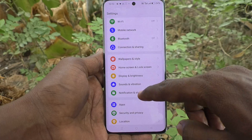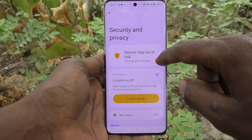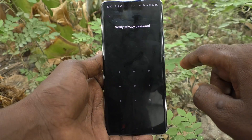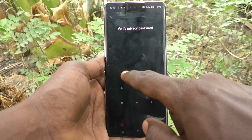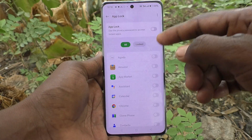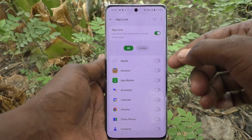First of all, go to Settings of your phone, then go to Security and Privacy, and here select App Lock. Draw your privacy password for authentication, then select the App Lock and turn on this button.